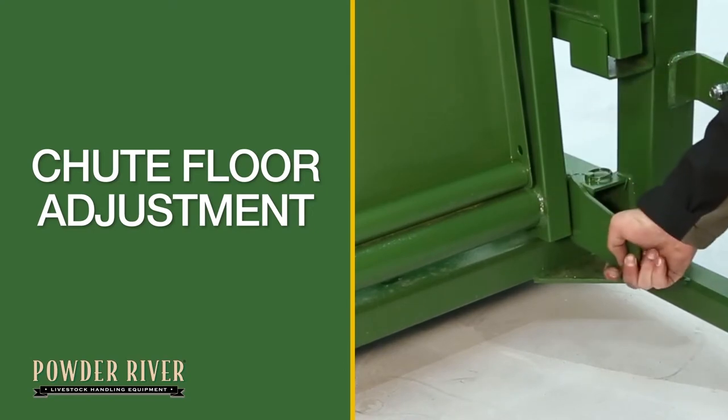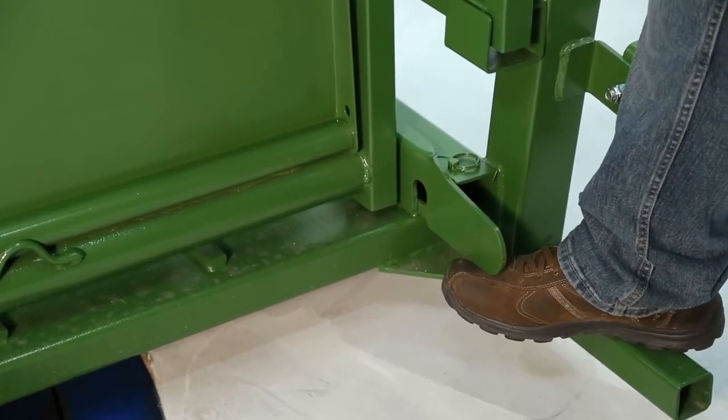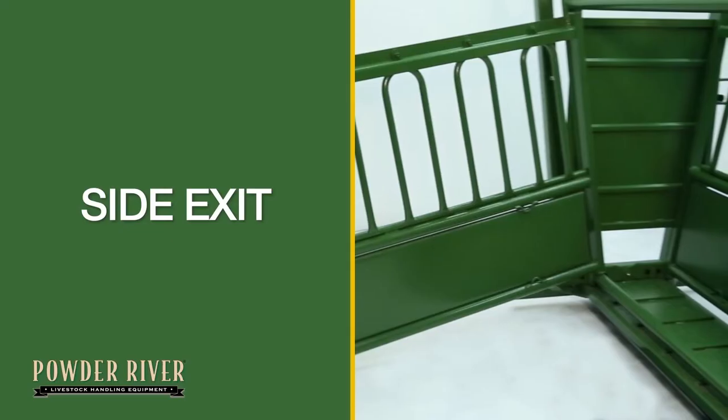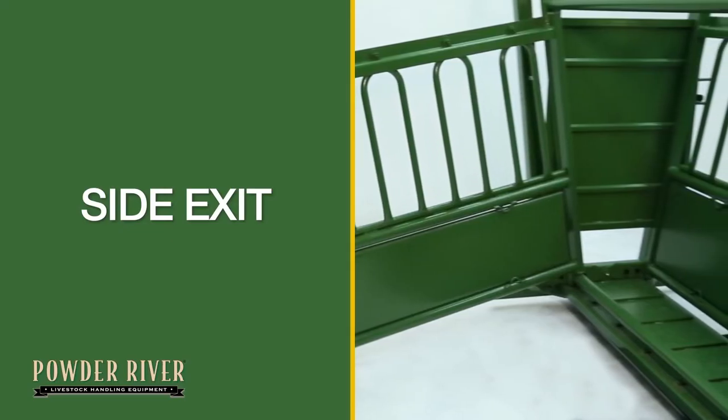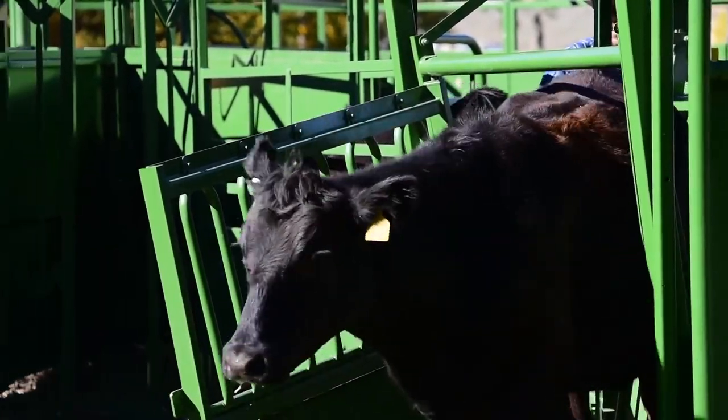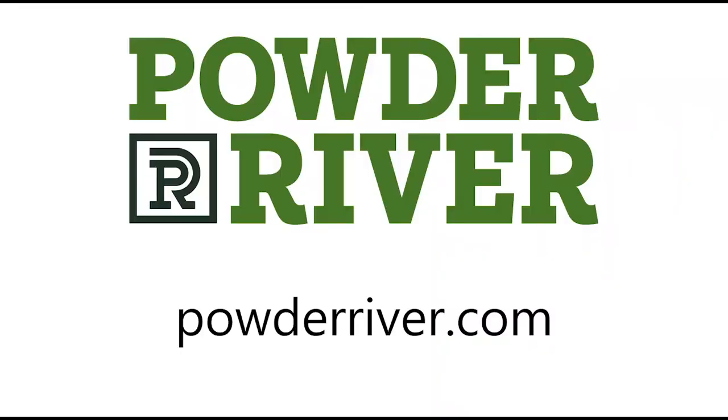The floor width is adjustable to accommodate small and large animals. It is not recommended that you run animals over 1,500 pounds through the 1500 series shoot. Right side exits come standard for safety and convenience. The 1500 series shoot is the answer for high quality at an affordable price.